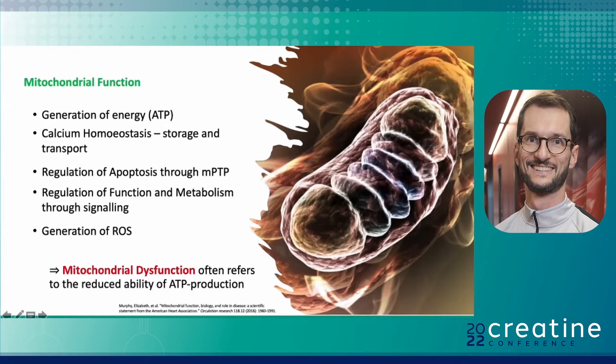If we talk about mitochondrial dysfunction, we should first define what mitochondrial function is. Mitochondrial function is defined as the main generation of energy — ATP generation. It is important for calcium homeostasis, for storage and transport. It regulates cellular apoptosis through the mPTP, it regulates function and cell metabolism through specific signaling, and it generates oxygen radicals. Mitochondrial dysfunction most often refers to a reduced ability of ATP production, but actually means that several other functions can be affected and impaired, leading to mitochondrial dysfunction.